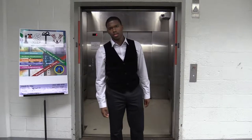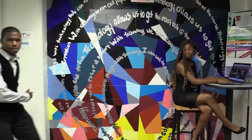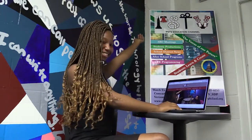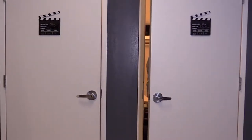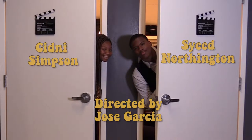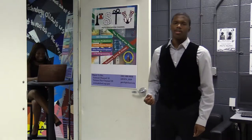Hi, my name is Sayid Norgensen, and I'm here to take you on a tour of PSTV. Let's go take a look. Welcome to PSTV. Now here is where the real tour begins.